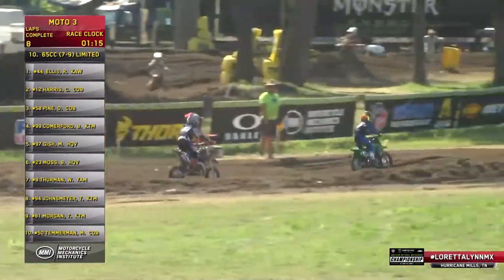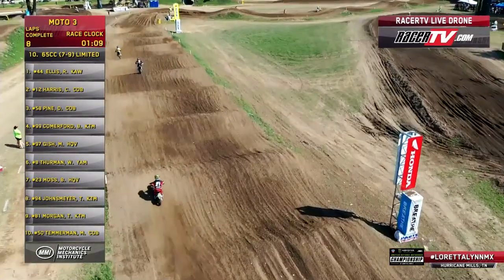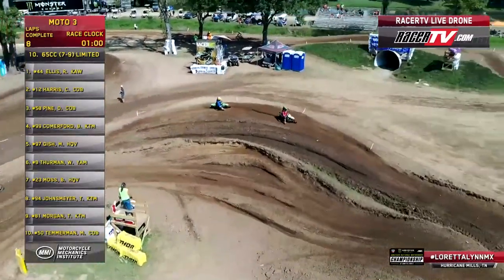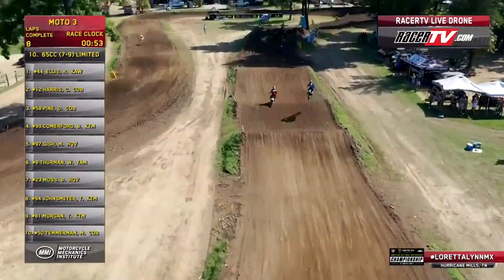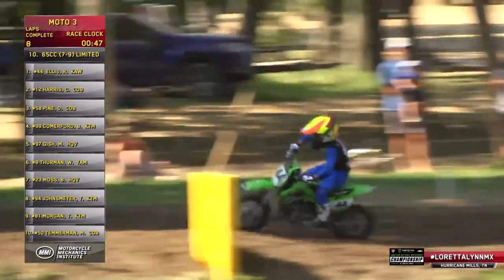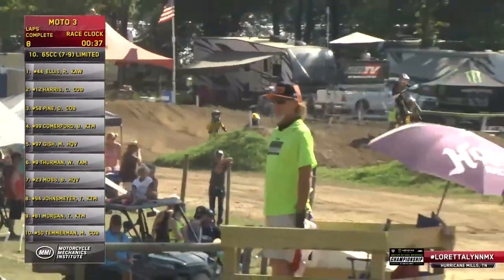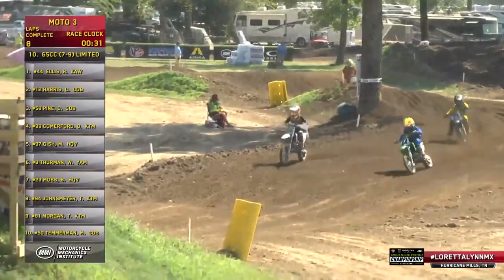Way to finish off the week in the 65 7-9 for Ryder Ellis, picking his way through lap traffic on this white flag lap. One minute left to go. Ryder working his way down towards the Ten Commandments, the drone flying right alongside. White flag is out. There's the number 44 working his way back through the trees. Coming through those pitfalls — earthquakes out on that racetrack, anything can happen.